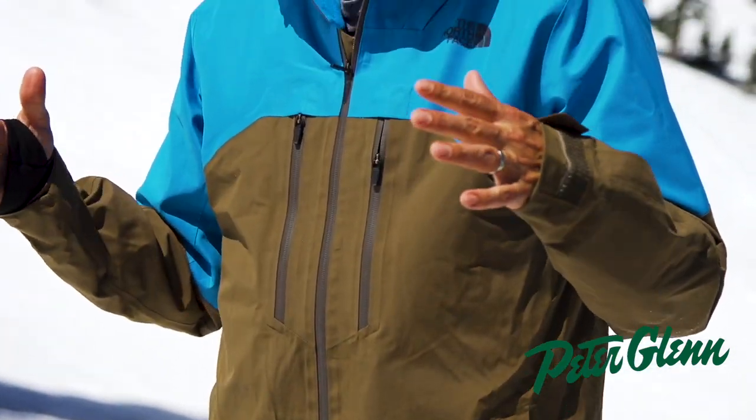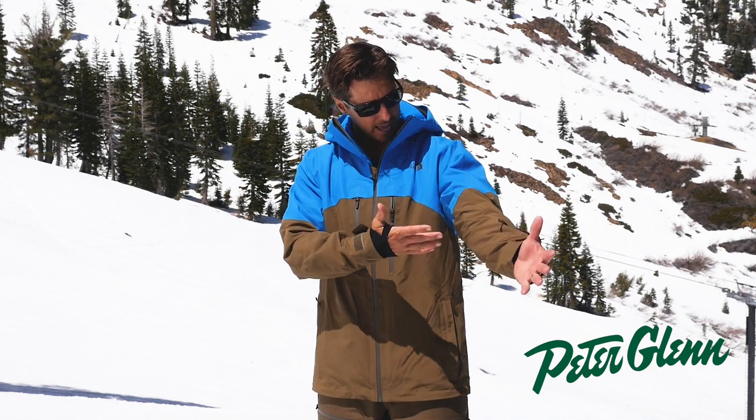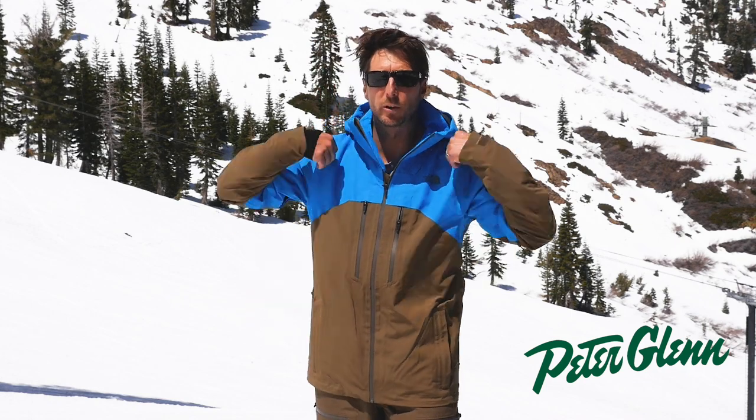Every once in a while, companies nail a color, and I love this bright on top so you can be seen popping your photos, but this really cool — I don't know what they call it — sort of brownish-tan color. I'm really digging it. So cool in style, but high in function, of course. You would expect nothing less from the North Face.